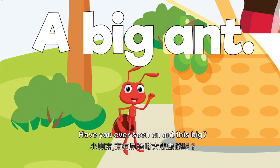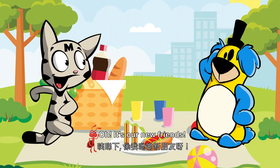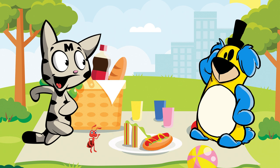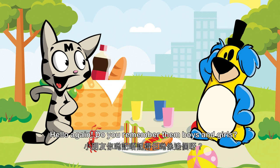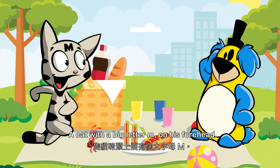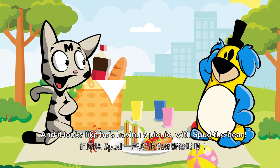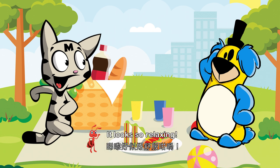Have you ever seen an ant this big? Wow! What made him grow so tall? Oh, it's our new friends. Do you remember them, boys and girls? A cat with a big letter M on his forehead — yes, it's Max. And it looks like he's having a picnic with Spud the Bear. It looks so relaxing.